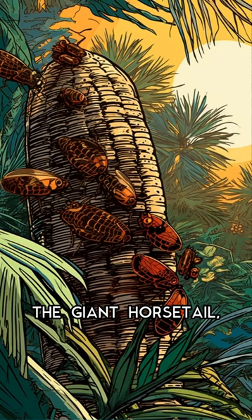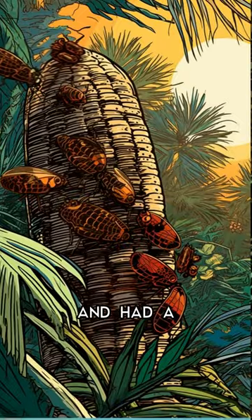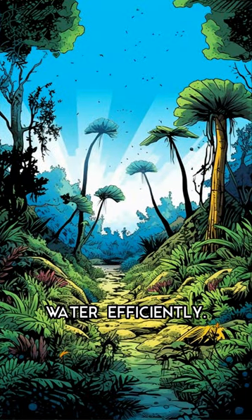For example, the giant horsetail, which grew over 300 million years ago, could reach heights of up to 30 meters and had a hollow stem that allowed it to transport water efficiently.